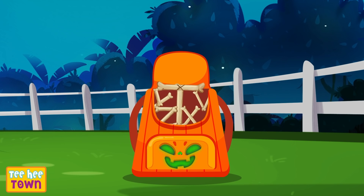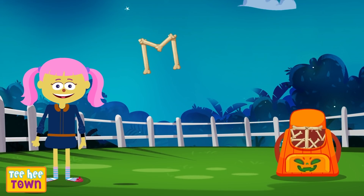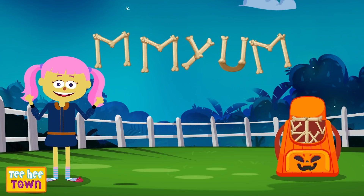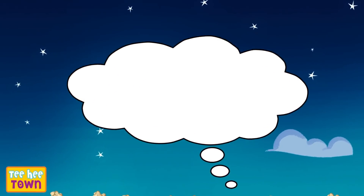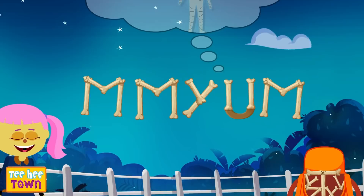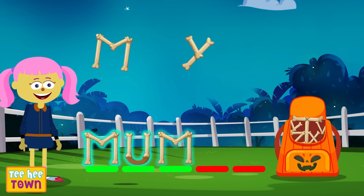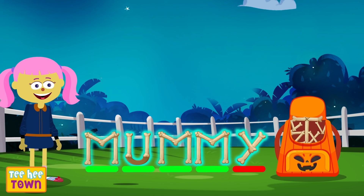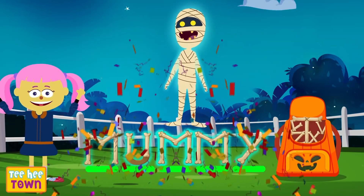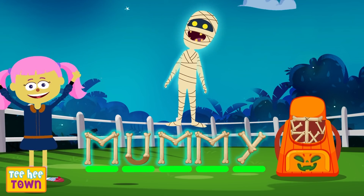What's next? What could it be? That's an M, another M, another M, U, and Y. This is a mummy! He's a funny mummy! Let's spell this right: M, U, M, M, Y! Mummy! Awesome! This is so much fun! Let's go to the next word!